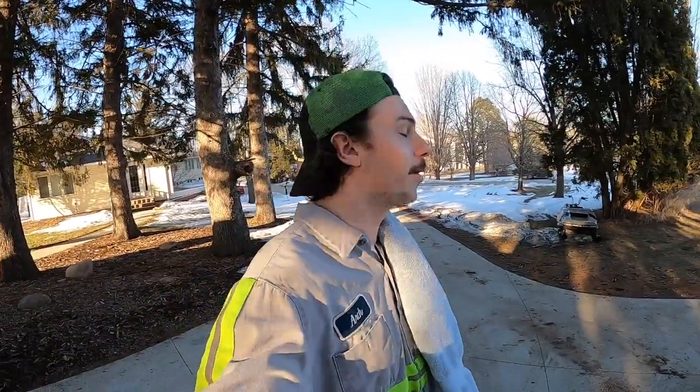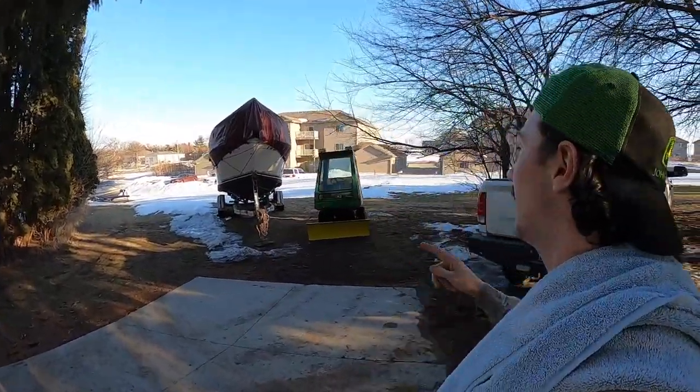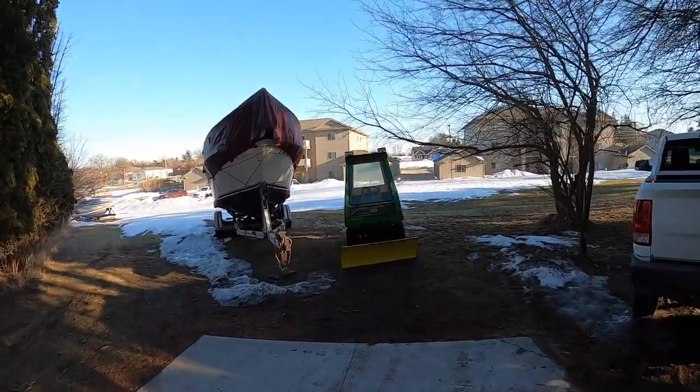What's up everyone, and welcome back to Making Motor Moves. Today we are going to be uncovering the boat that I bought for $100. It has been sitting dormant for two months now and I have never even seen the inside. Let's go check it out.